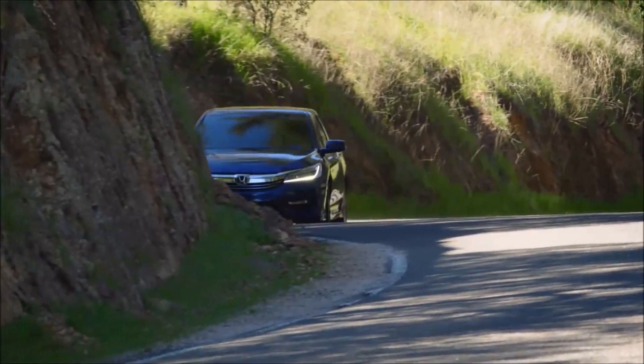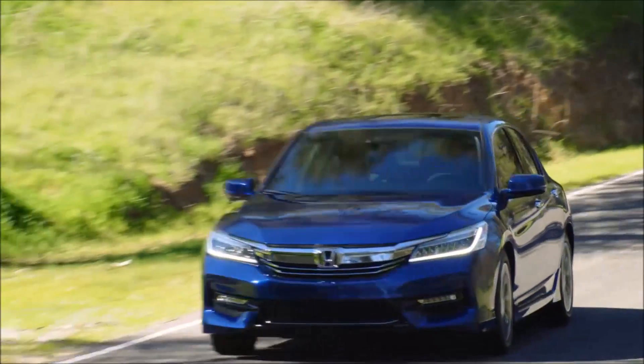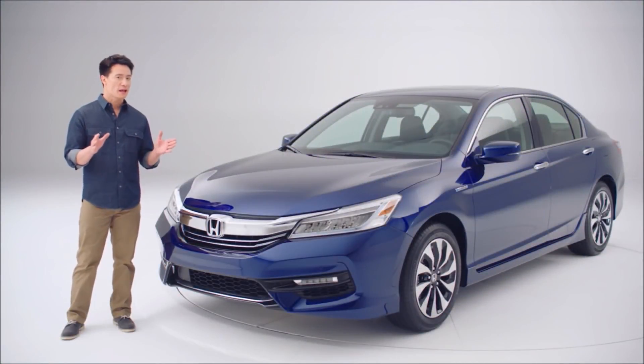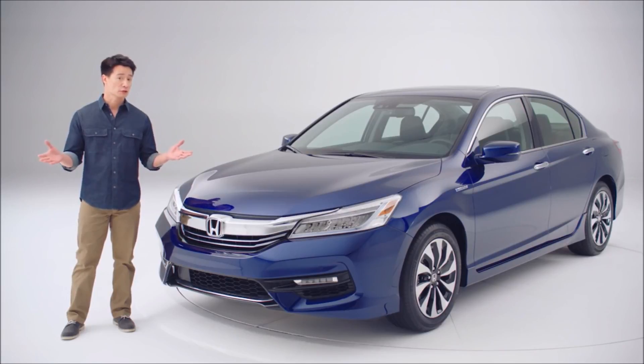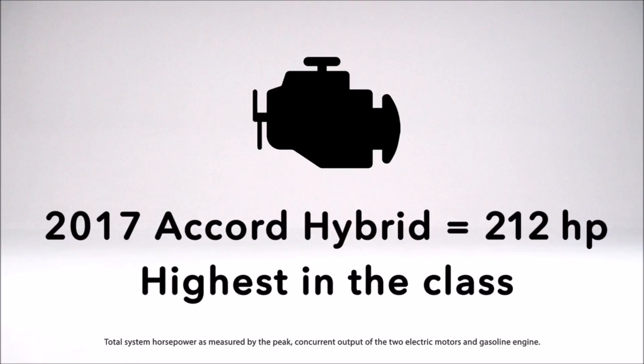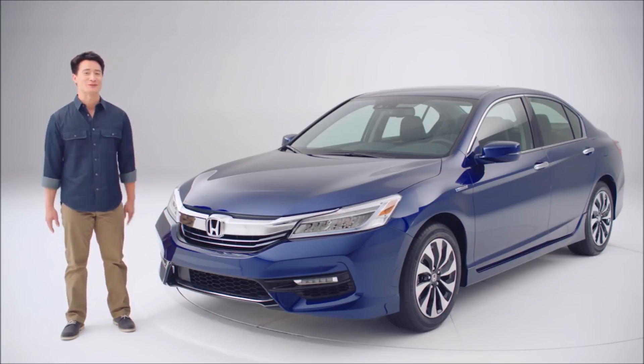The hybrid system on the 2017 model features a lot of refinement to improve driving performance and fuel efficiency. For example, the main drive motor is both lighter and more powerful for stronger acceleration. In fact, a 212 horsepower peak powertrain output is the highest listed in the class. After all, this is a Honda — fun to drive is baked into its DNA.